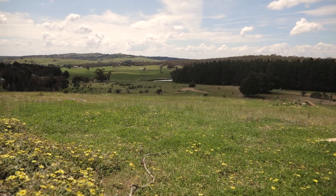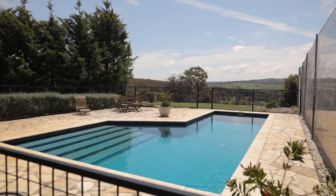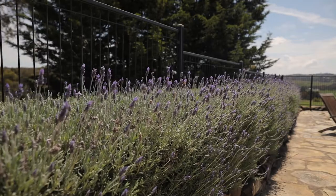Offering sensational views across kilometres of lovely green farms, the tennis court, sparkling swimming pool and charming gardens.